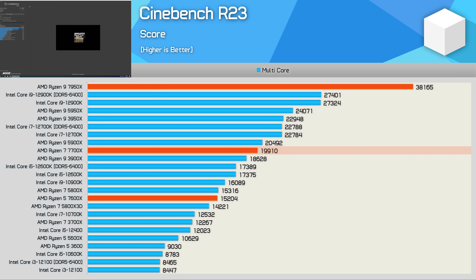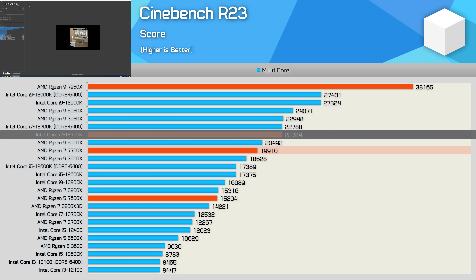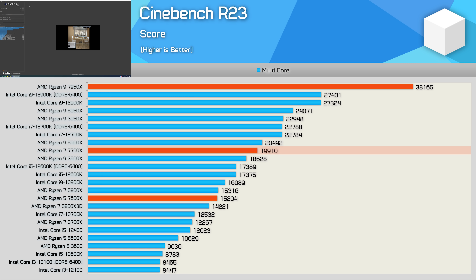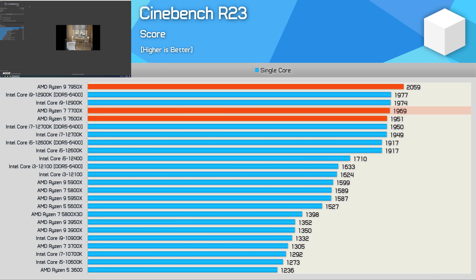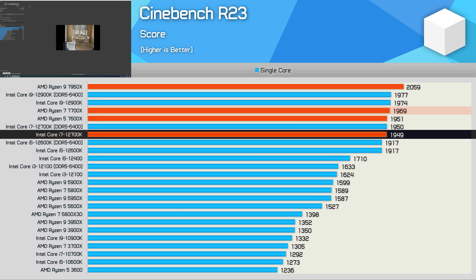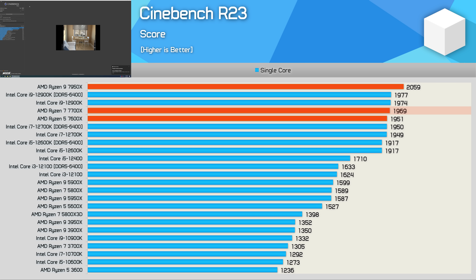In Cinebench R23, the 7700X roughly matched the previous generation's 12-core 5900X, coming in just 3% slower. This made it 13% slower than the 12700K, which can be had for roughly the same price, suggesting productivity benchmarks won't be smooth sailing for the new 8-core Zen 4. Single-core performance is slightly greater than the 12700K, making the 7700X one of the best CPUs on the market for single-threaded workloads.